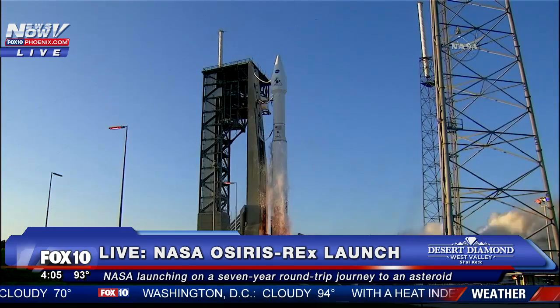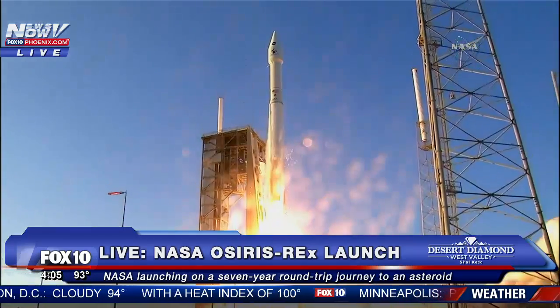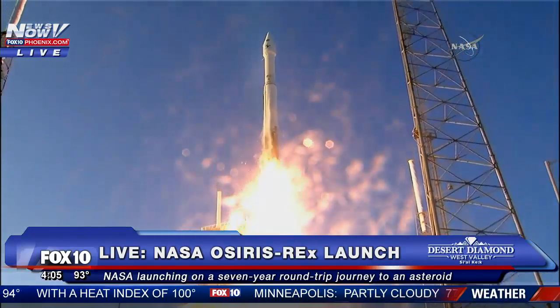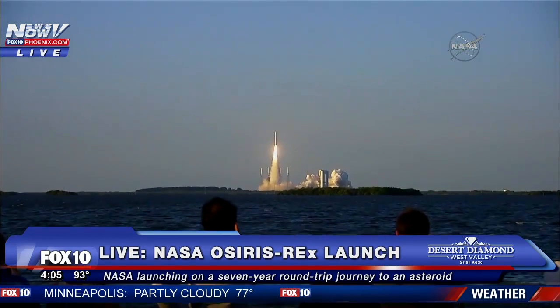And liftoff of OSIRIS-REx, on its 7-year mission to boldly go to the asteroid Bennu and back.